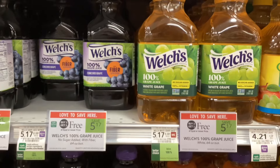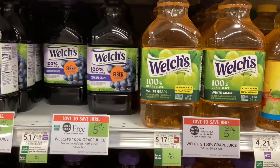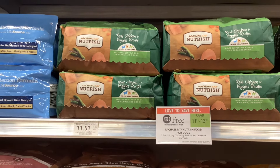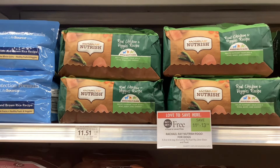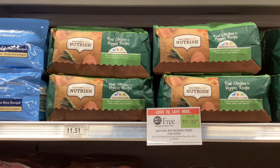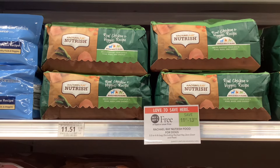The Welch's juices are buy one get one free this week at $5.17. The Rachel Ray dog foods are buy one get one free this week — the cheaper bags are BOGO at $11.51, and over on the Rachel Ray website you can print out coupons for two dollars off of each one of them. That would make your final cost $7.51 for two, or about $3.76 per bag.